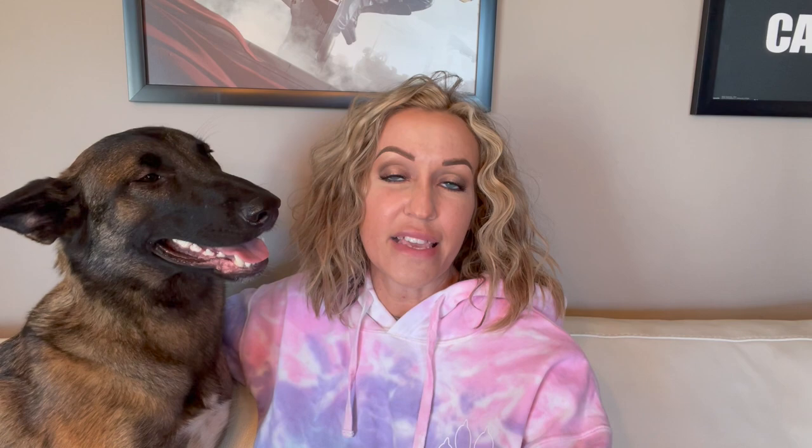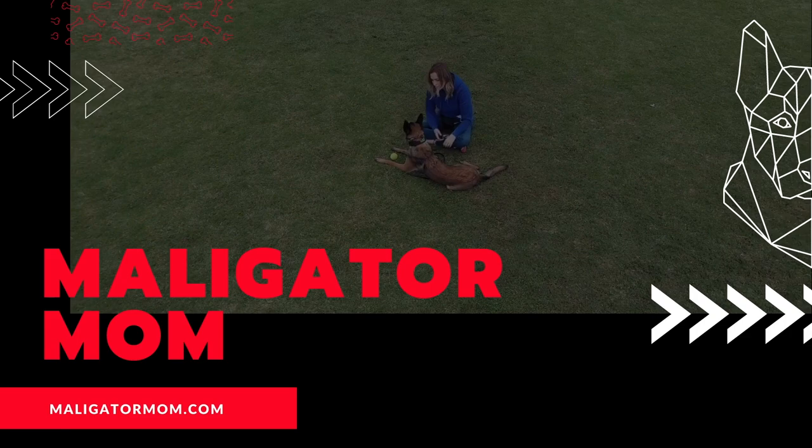I wanted to give you the five things that will help you — not necessarily in making this decision, so my hope is that you've already made the decision to get one — and now you just kind of need the five best tips and best practices for getting started when you've made the decision to get a Malinois. So tip number one: